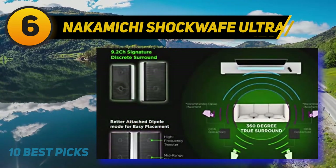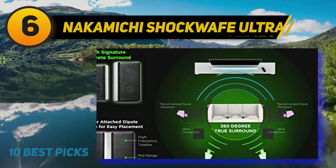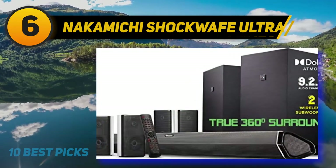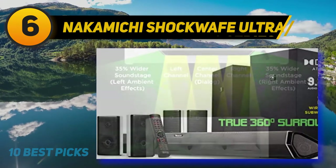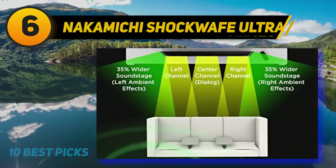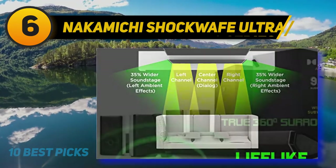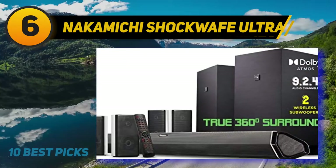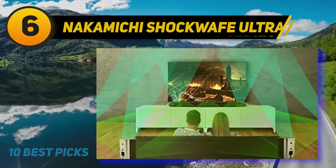At number six, the Nakamichi Shockwave Ultra 9.2.4. If you are looking for a Dolby Atmos full home theater sound system, go for the Nakamichi Shockwave Ultra 9.2.4 channel system. It's one of the best home theater systems for movies and music, delivering room-shaking bass with dual wireless subwoofers and a 9.2 channel sound system that projects sound from every corner of your room.